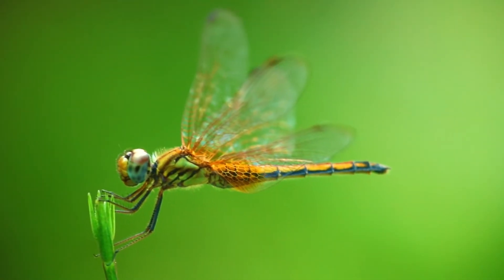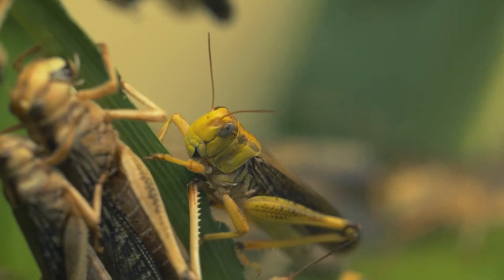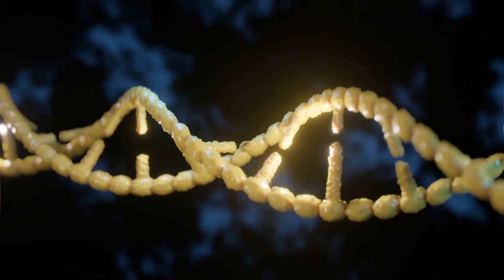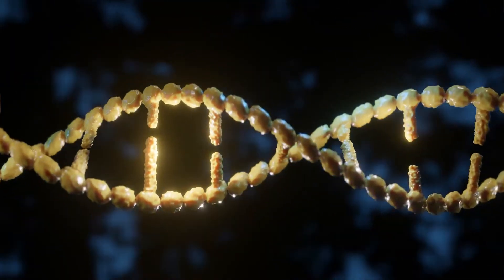When an animal visits a plant, a tiny part of its body is left behind in the form of scales, skin fragments, feces, and other bodily secretions. The eDNA of these tiny fragments can be analyzed and the species can be identified.